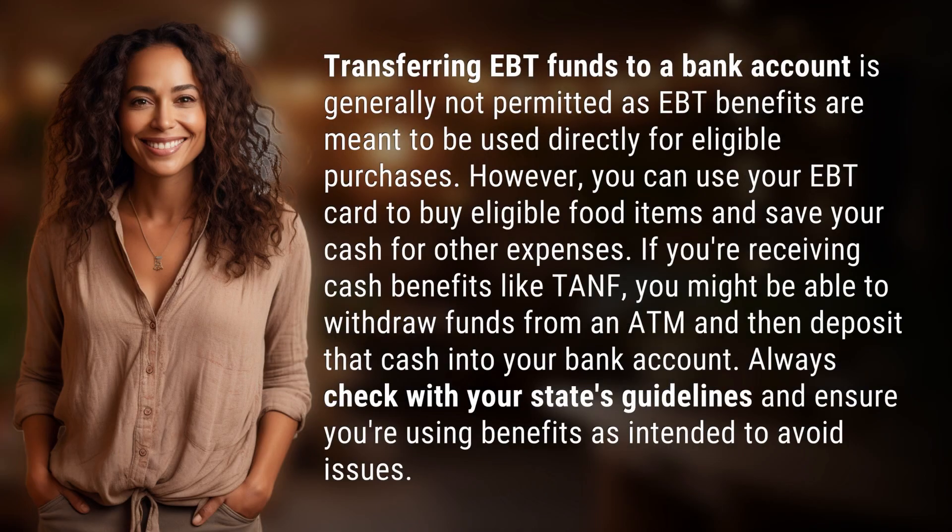Transferring EBT funds to a bank account is generally not permitted, as EBT benefits are meant to be used directly for eligible purchases. However, you can use your EBT card to buy eligible food items and save your cash for other expenses.